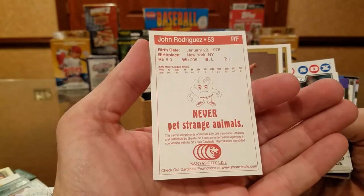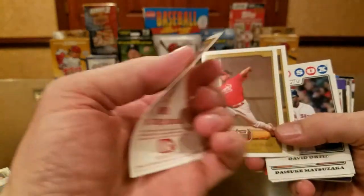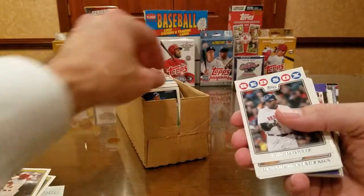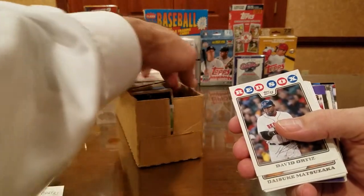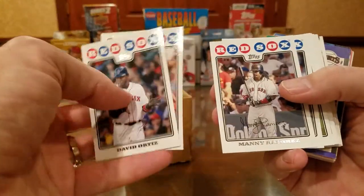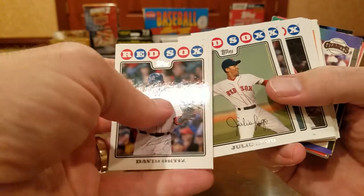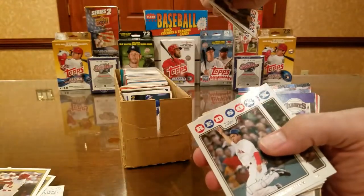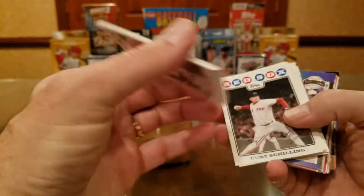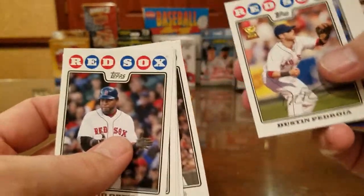These are Kansas City Life — looks like a Life Insurance Company. In the St. Louis area, they probably gave them out free at games. There's a couple more stuffed in there: David Ortiz, Dice-K, Varitek — this is from that Topps 2008 team set right up there. Some of these guys signed through the mail.